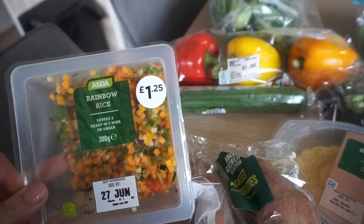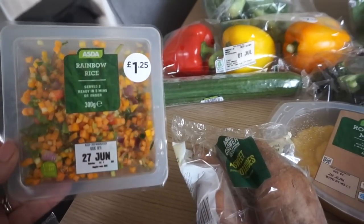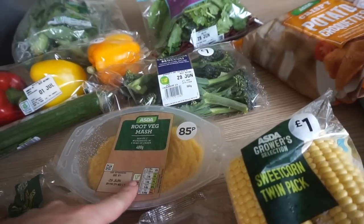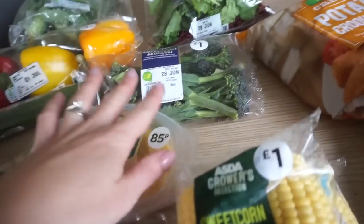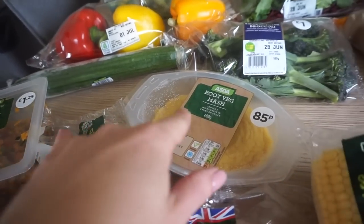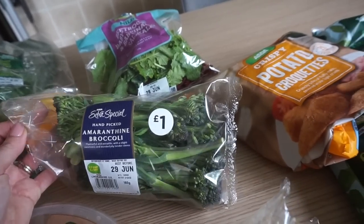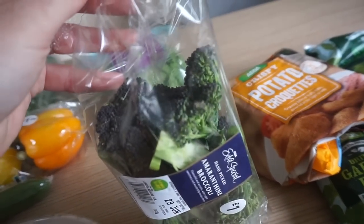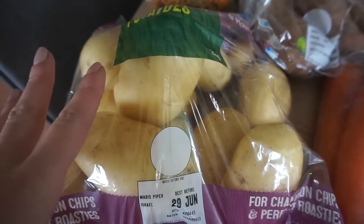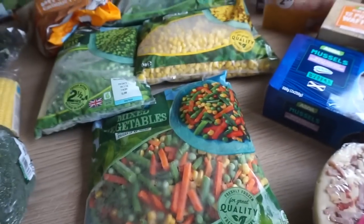I fancy trying this rainbow rice — it's just a microwave thing, just for a quick lunch or a good side dish. I also got some root veg mash, which we really like and again it was quite good price for convenience. I'm working quite a bit so it's handy to have these sorts of things. I got some of this broccolini — it's kind of like purple sprouting broccoli. I got that, some carrots, sweet potatoes, some Maris Piper potatoes, two lots of sweet corn, a broccoli head, and then some frozen veggies.